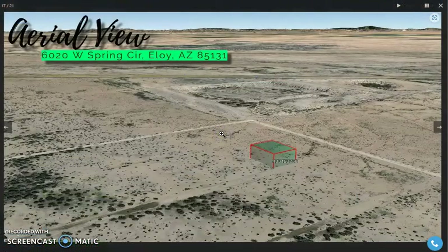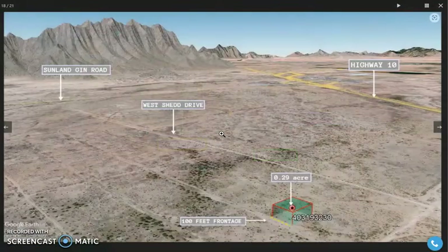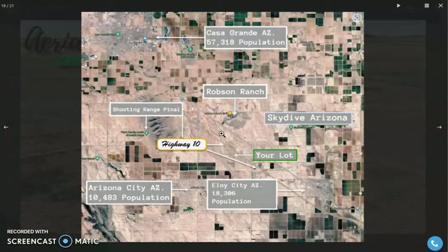Here are some actual photos and aerial photos of the area. As you can see, the lot is accessible through West Shedd Drive. It's close to Highway 10 as well. The lot is also close to Arizona City and Skydive Arizona. Here is Robson Ranch as well.